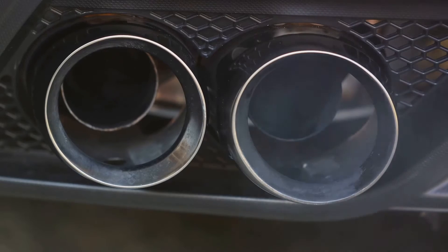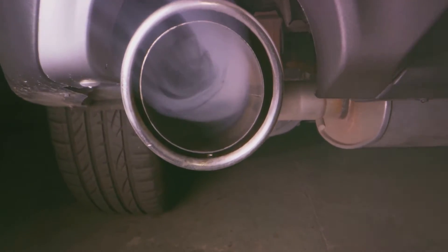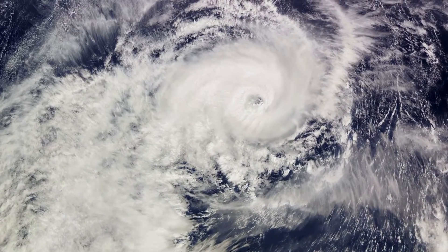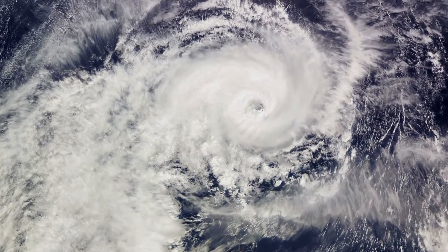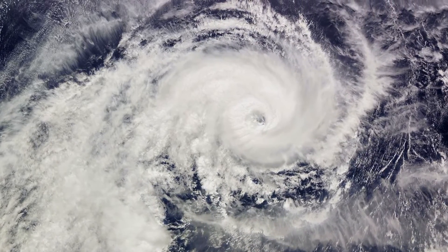As these gases expand, they transfer their energy to the turbine blades, setting the turbine in motion. Finally, in the exhaust phase, the now-depleted exhaust gases exit the turbine and are released into the atmosphere through the vehicle's exhaust pipe, completing the cycle and making way for the next batch of air and exhaust gases.